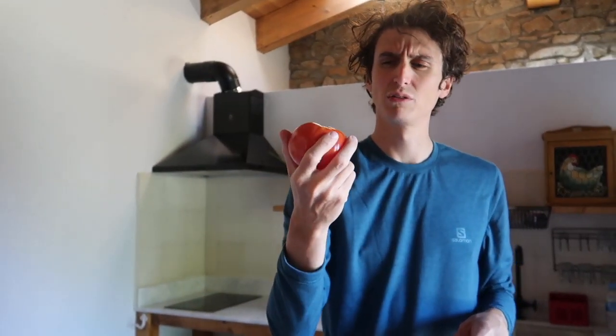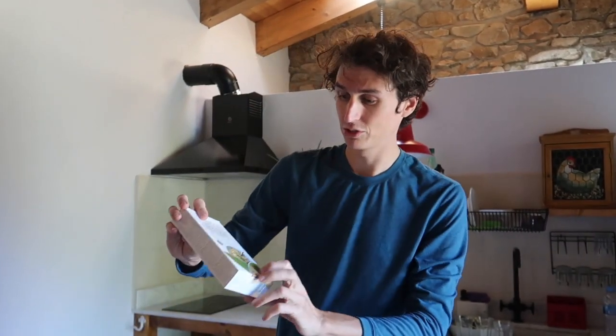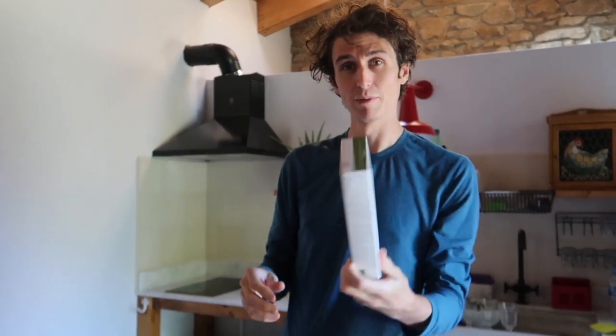Some nice ripe mangoes from Spain — we are in Spain if you didn't know. Some nice ripe bananas, a cucumber, a courgette, a really nice buffalo-type tomato — don't really know the name of it — and some nice lemons, full of vitamin C.